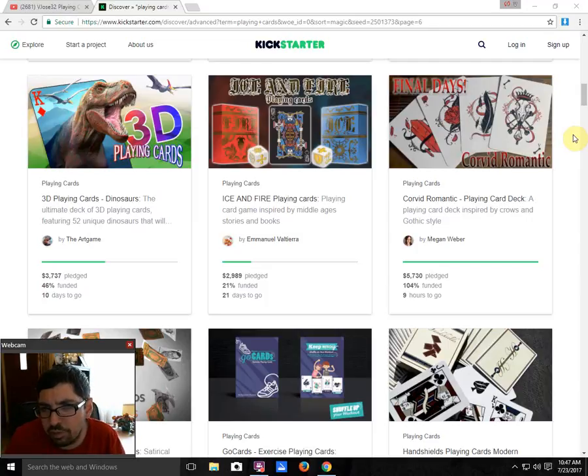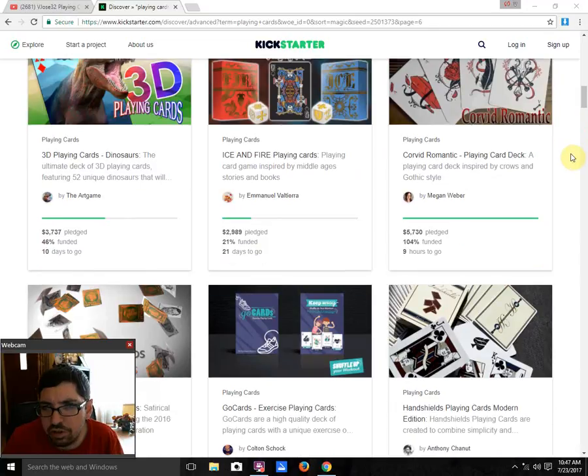Then we got Corvid Romantic by Megan Weaver — it finally funded! Good for her, congrats to her. It has nine hours left. It's not a huge standard for myself — I don't think it's very playable. The indexes are a bit of a turn-off, and also the custom suits are a turn-off for me.